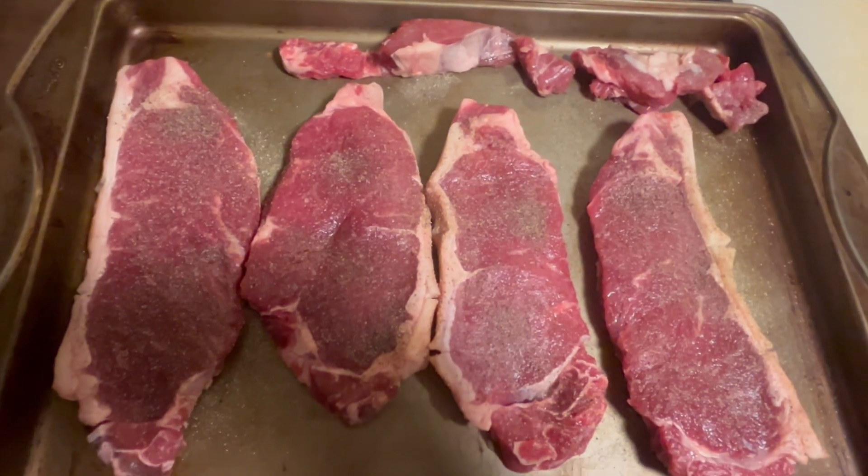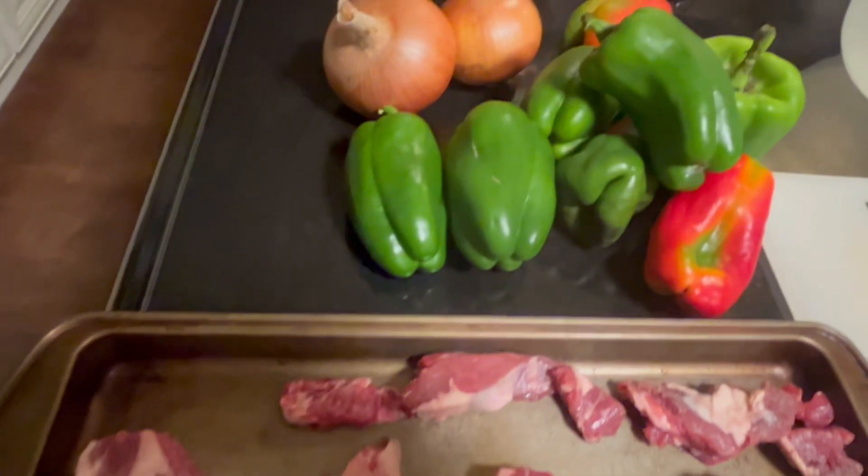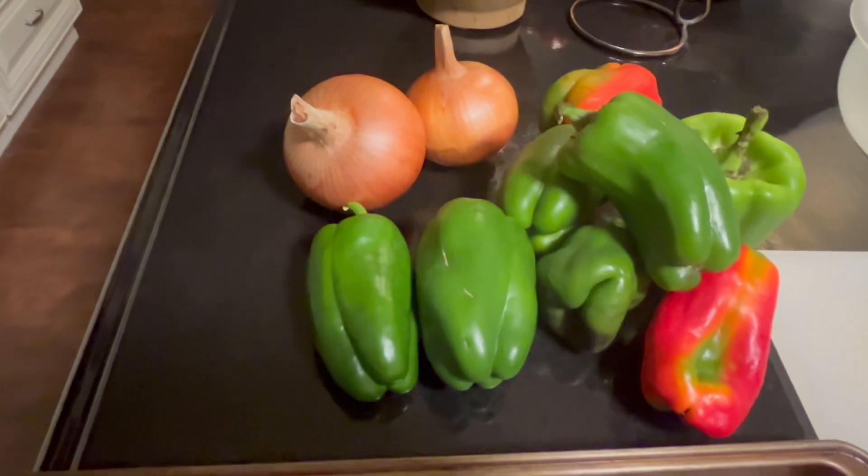So here's dinner tonight. I trimmed those T-bones into strip steaks, peppers, and two onions.